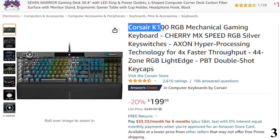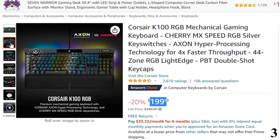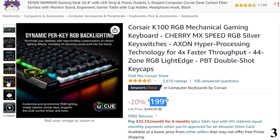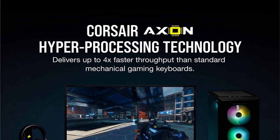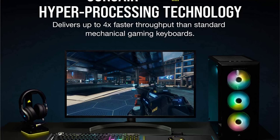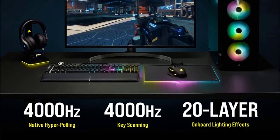Number 3: Corsair K100 RGB Mechanical Gaming Keyboard. This gaming keyboard is here with a 20% price off — now you can get it at around $199. The Corsair K100 RGB is the pinnacle of Corsair keyboards, offering cutting-edge performance, style, durability, and customization. It boasts a refined design with a durable aluminum frame, dynamic per-key RGB backlighting, and a 44-zone 3-sided light edge powered by Corsair Axon hyper-processing technology. This enables up to 4x faster throughput with native 4000Hz hyper-polling and 4000Hz key scanning, simultaneously driving up to 20-layer lighting effects. A programmable iCUE control wheel gives you command over backlighting, media, and more through Corsair iCUE software, customizable to perform actions in games and applications.